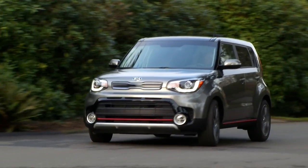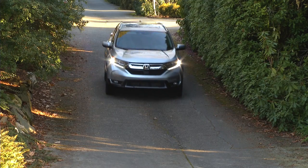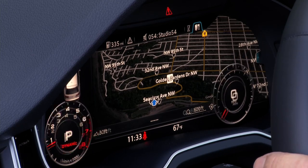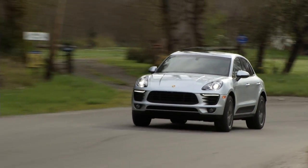Those are my top five picks, but it doesn't mean you should just go out and buy one of them without test driving and comparing. SUVs and crossovers are a very personal choice, and it's important to test drive at least three different models and brands before buying. The auto industry has changed a lot in the last five years, just like the vehicles we now prefer.